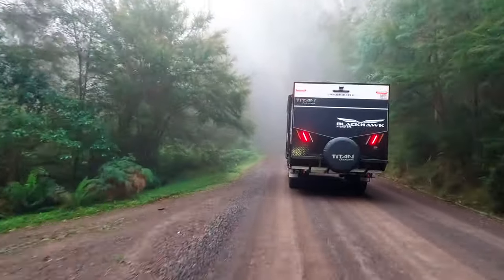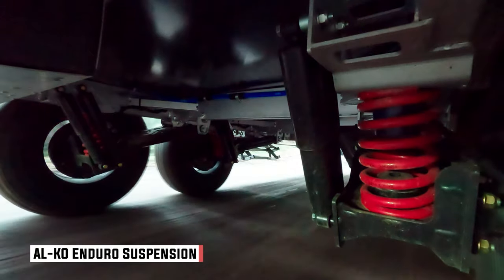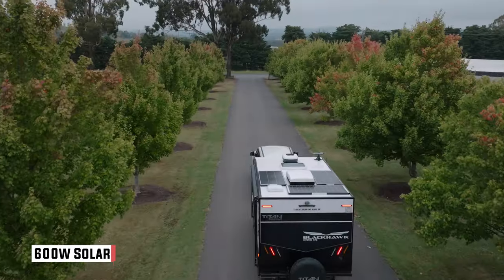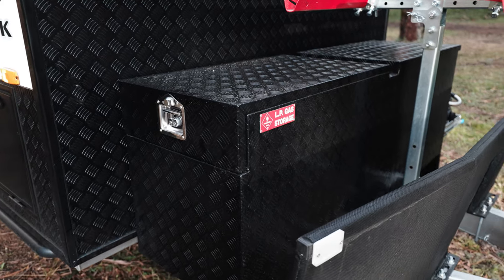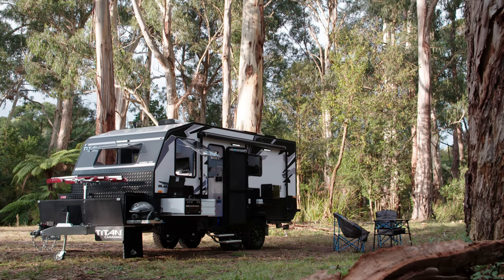Titan have come a long way in the last couple of years, and their dedication to getting off-road is demonstrated by the fact that they've now switched to alcove suspension for all their vans. It's an 18 foot 6 van with twin axles, so it's got plenty of payload. There's heaps of solar and battery power, plenty of water — so for a family of three kids and a couple of adults, you should be able to spend a fair bit of time in the bush.